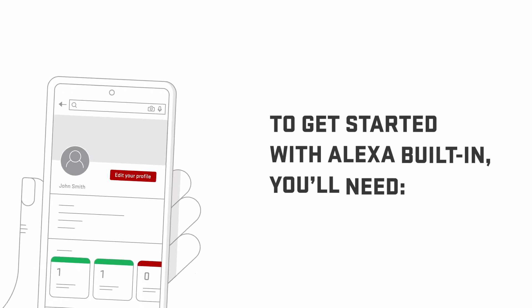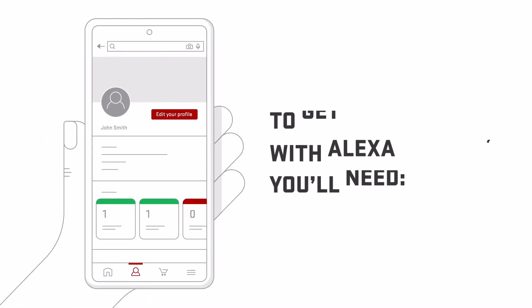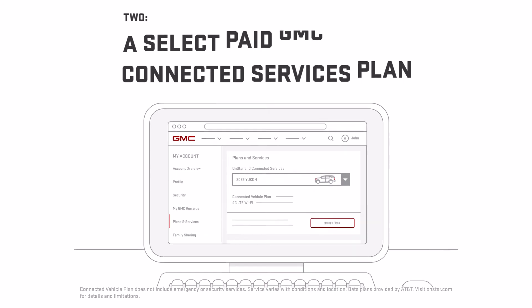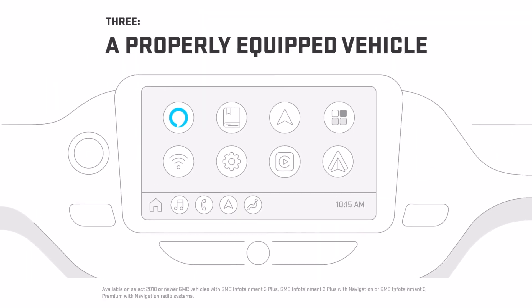To activate it, here are some things you will need: an Amazon account, a select paid GMC connected services plan, and a properly equipped vehicle.